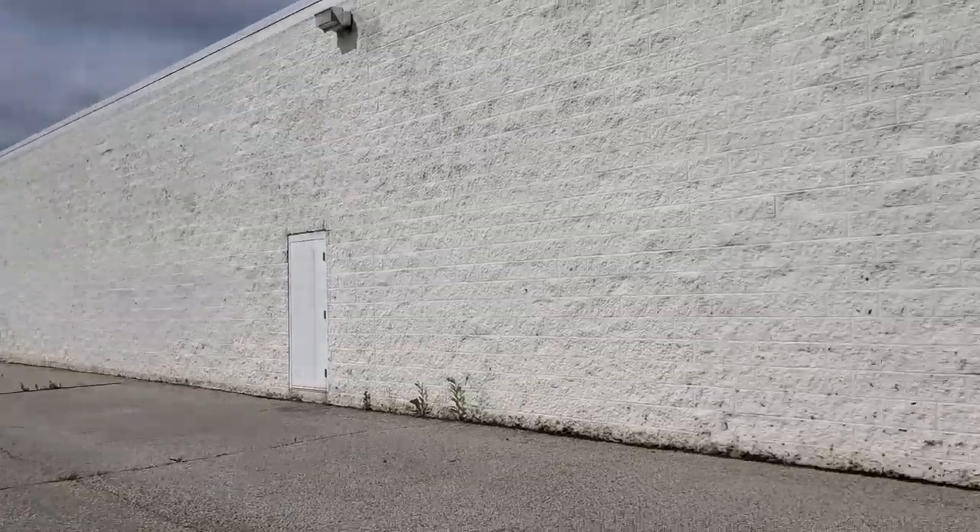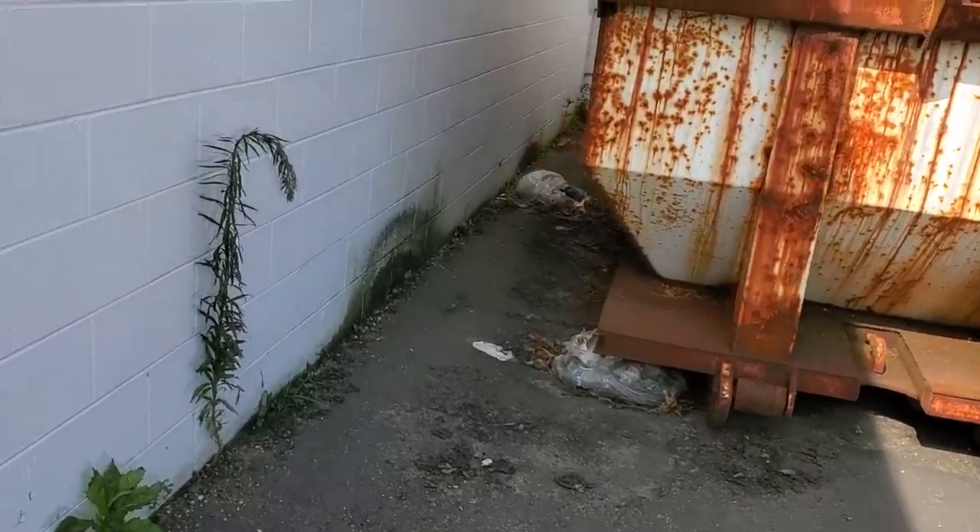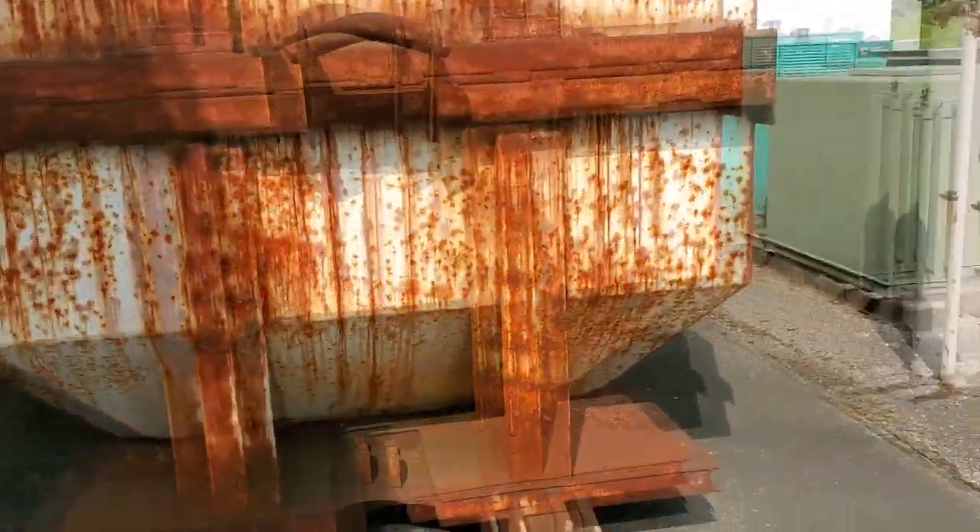Alright, so there's nothing to see around this side, but let's go back here and check out the trash compactor area — see if we can find something cool. Maybe there's some gift cards or something like that; you never know. Looks like some people just dumped some trash back there.